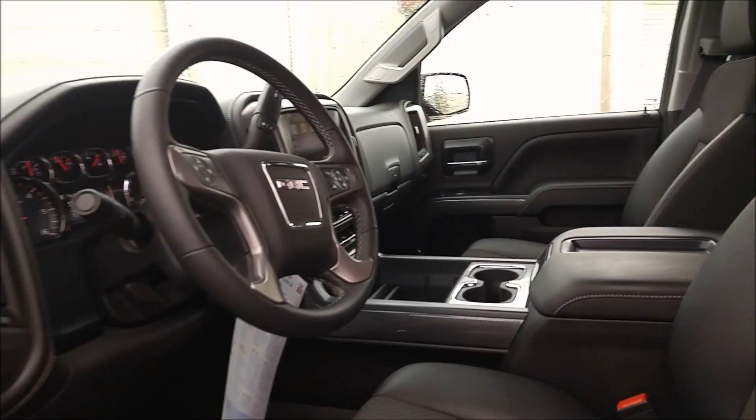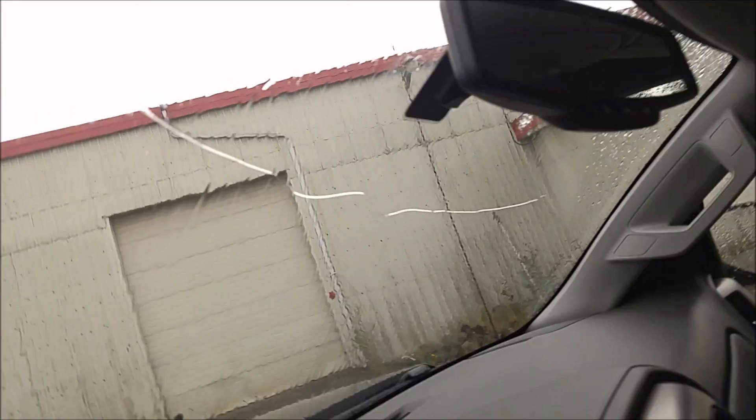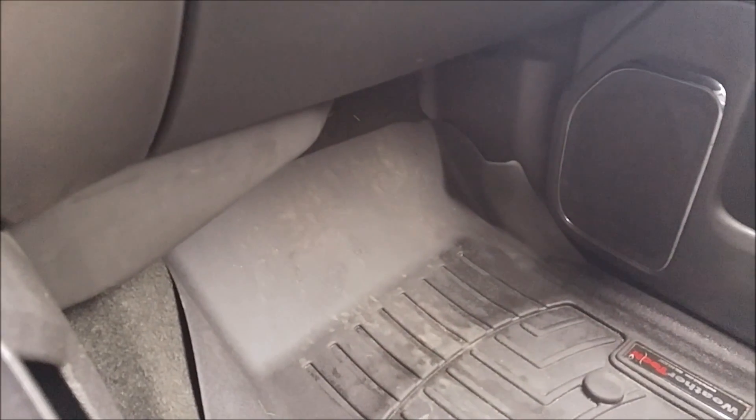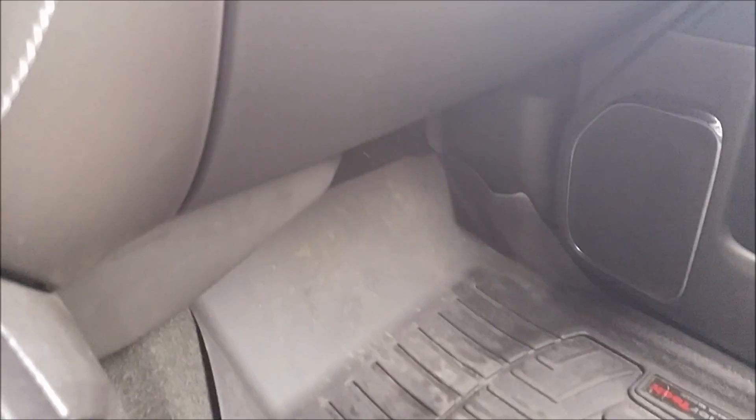So it hasn't been detailed yet, but the interior is still in really nice shape. You can see here, you've got WeatherTech mats that come with this — perfect for our climate, really useful.